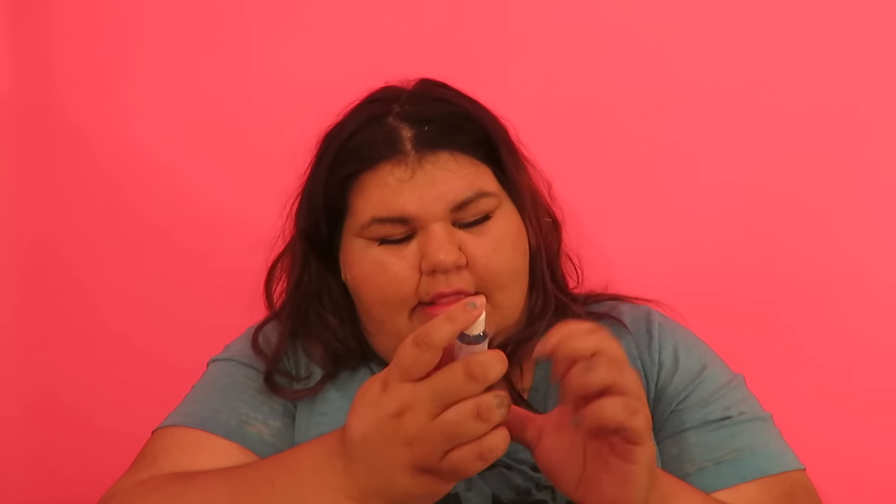I bought my MAC highlighter for like 47 dollars, so she can have this baked highlighter. I'm gonna use my MAC highlighter until the day it's finished — like until there's nothing left.